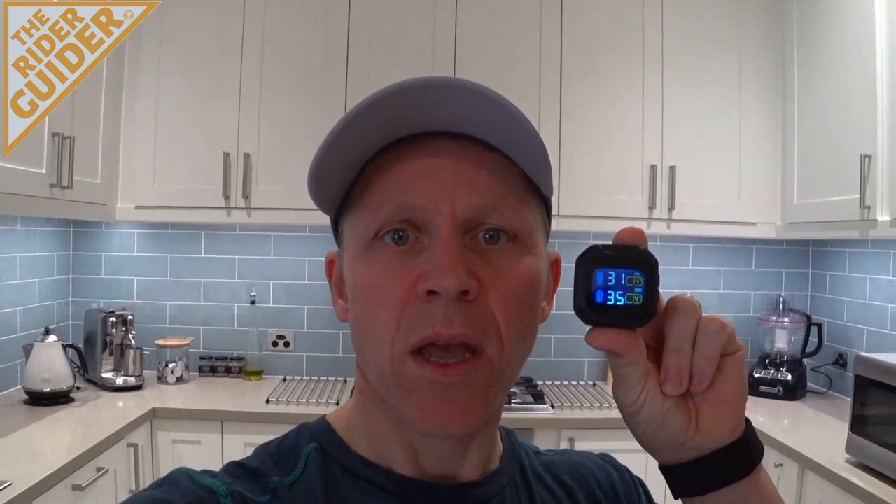Hey everybody, it's the Rider Guider. I'm Neil. Thanks for tuning in. A couple of months ago I did a review on a digital tyre pressure monitoring system and it was a glowing review. I've had it two months. Let's see what I think of it now.